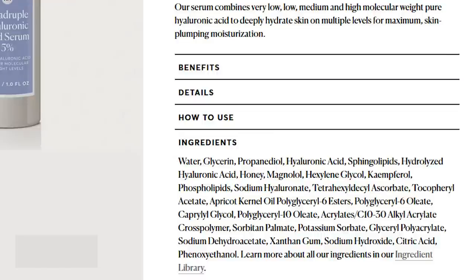Next is the Quadruple Hyaluronic Acid Serum 5% — one full fluid ounce for $16, fantastically priced. The ingredients start with water, glycerin, propanediol, and hyaluronic acid — all hydrators right out the gate — plus hydrolyzed hyaluronic acid. There's also sphingolipids, which I haven't seen before but researching shows it's a very replenishing long-chain lipid or fat. Honey can act as a humectant and antibacterial. Magnolol appears to be an antioxidant with anti-inflammatory and antimicrobial effects on the skin. This seems overall like a good and intriguing option.